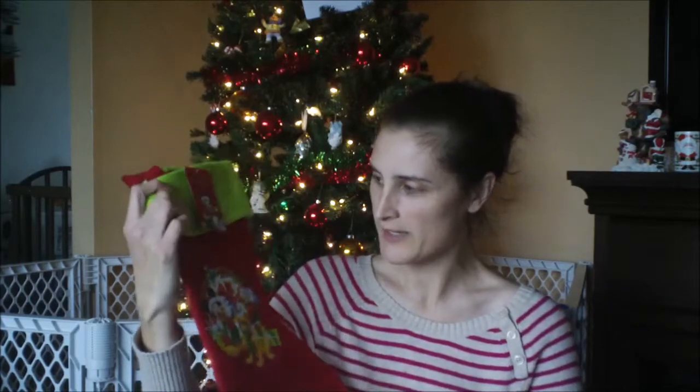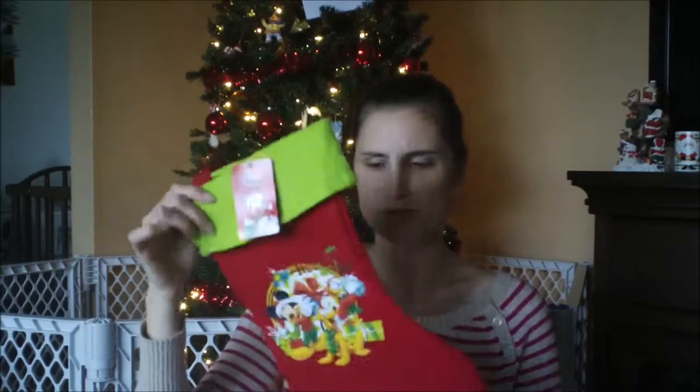Hey guys, so I thought I would do a short little video and show you the things that I'm going to be putting in Trevor's stocking this year. First I will show you what his actual stocking looks like — it's just the Mickey Mouse, it says ho ho ho on it. So that's his stocking, we got him a new one this year.